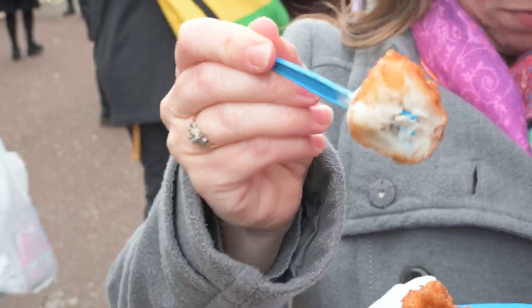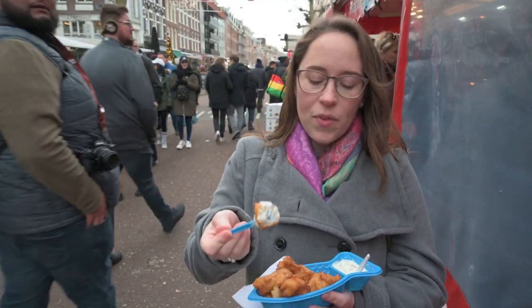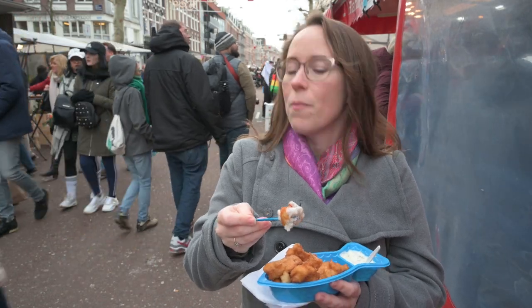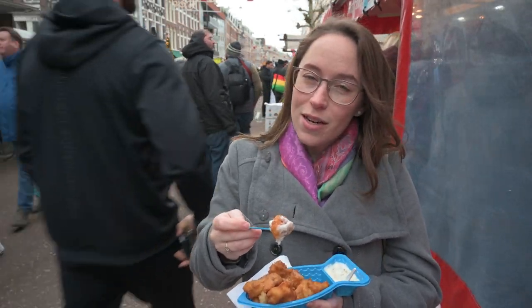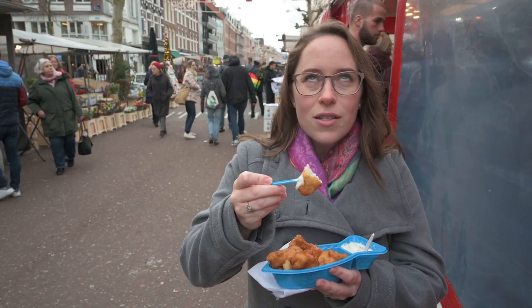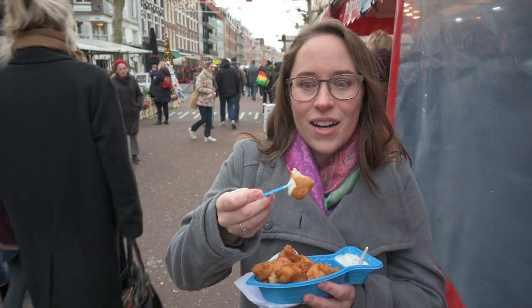It's super flaky. The sauce is cold and the fish is obviously very hot — they fresh fry it here so it's never going to be cold. And then they sprinkle some seasoning on top, which I think might be a secret recipe. But all that together just creates the most awesome little street food stand, and it's nice and hot too.